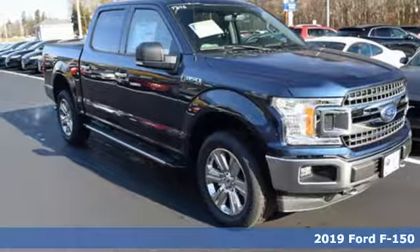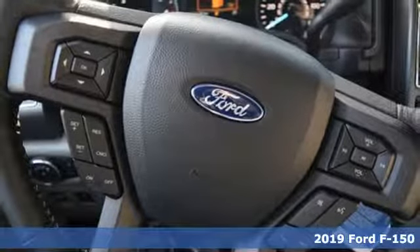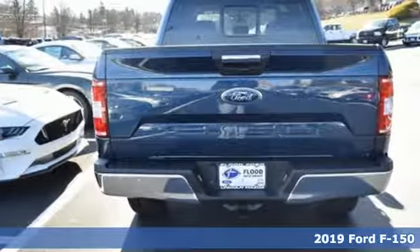Here's a new 2019 Ford F-150. Ford is America's best-selling vehicle brand. It comes with all the amenities you need.